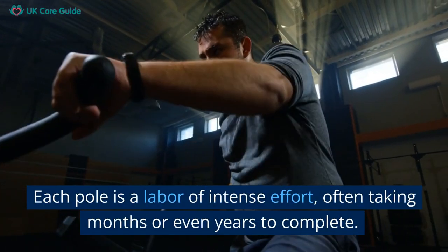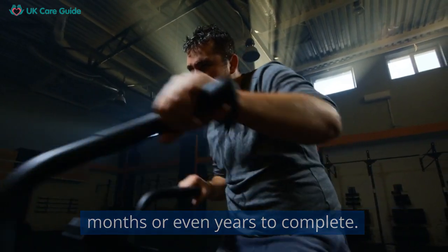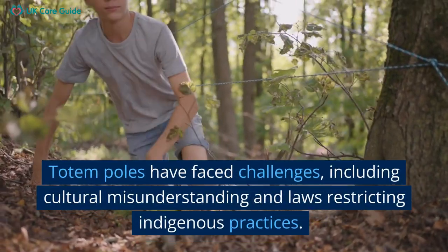Each pole is a labour of intense effort, often taking months or even years to complete. The erection of a new pole is a big event, with community members gathering for a ceremony.